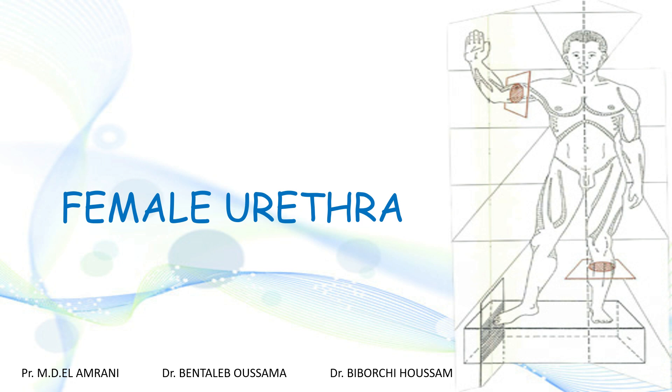In this video we will delve into the anatomy of the female urethra, the terminal portion of the female urinary system. We will start with an introduction to the female urethra, providing its major role in the normal course of micturition.